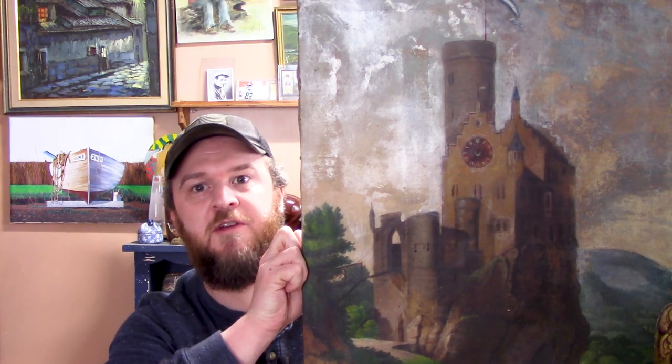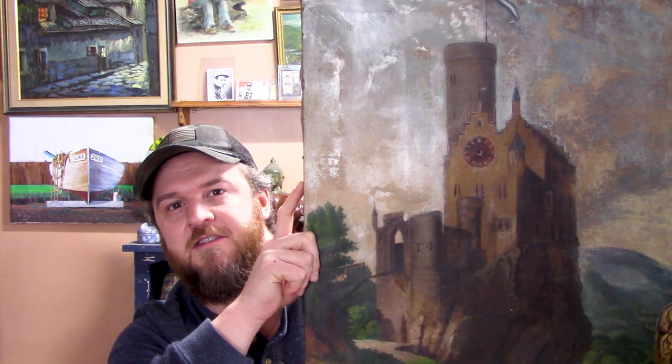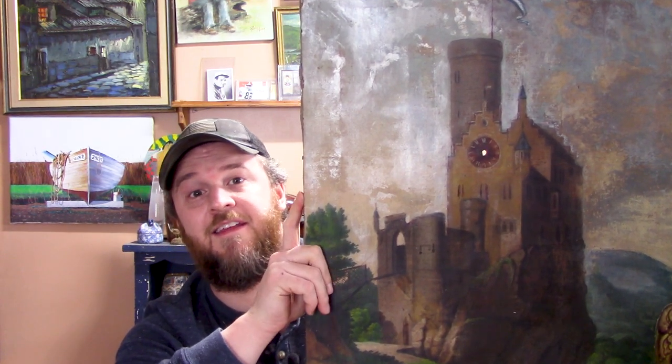What's up, treasure hunters? Happy New Year. Welcome back. Today I'm going to show you some thrift store finds and some auction finds. And I'm also going to tell you why this piece here is so unique — I haven't seen anything like it before.